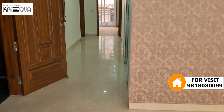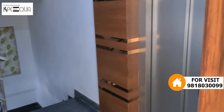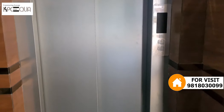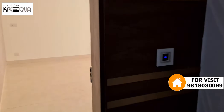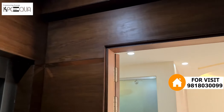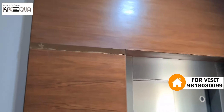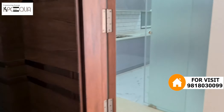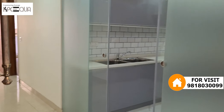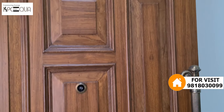Now let me show you the main entrance. This is the main entrance, and there is a lift here — we are going to go out. This is the lift landing area. The main entrance has complete wood paneling, as you can see. The main entrance door is of heavy quality — superb.